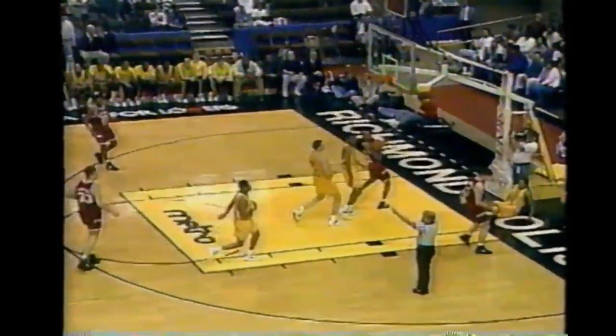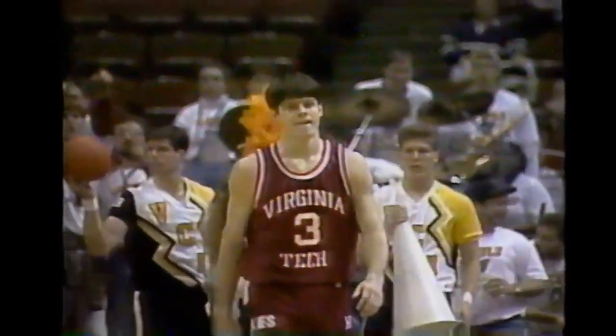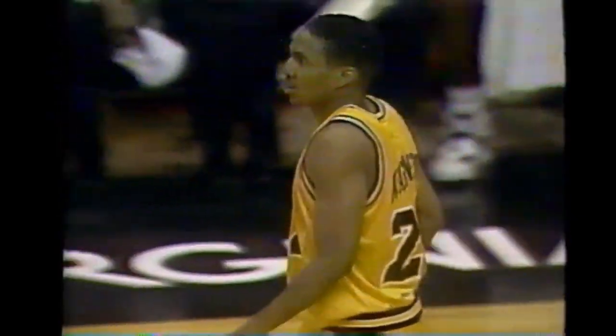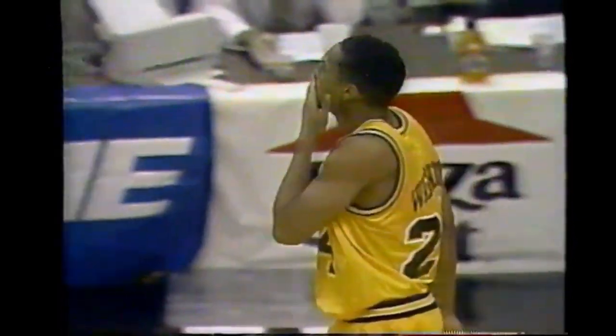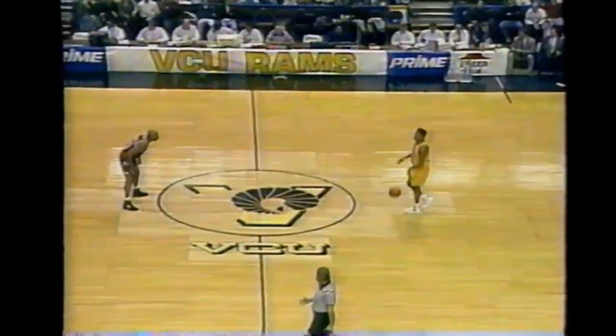VCU turns it over - Jim Jackson on the offensive foul. Let's see if they count the hoop. It's a charge and they do not count it - he leans the shoulder in. Virginia Tech has not gotten a break so far. That's the 12th Virginia Tech turnover in 14 minutes of play.